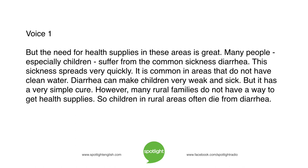But the need for health supplies in these areas is great. Many people, especially children, suffer from the common sickness diarrhea. This sickness spreads very quickly. It is common in areas that do not have clean water. Diarrhea can make children very weak and sick, but it has a very simple cure. However, many rural families do not have a way to get health supplies, so children in rural areas often die from diarrhea.